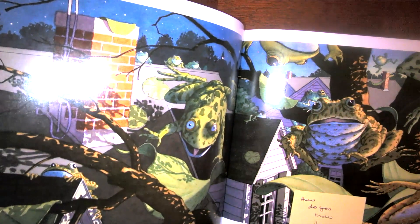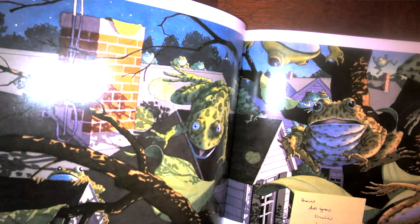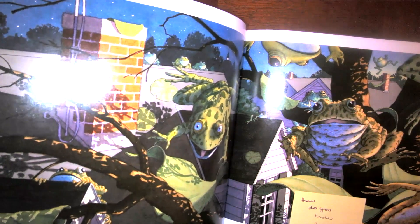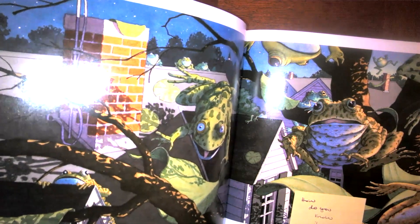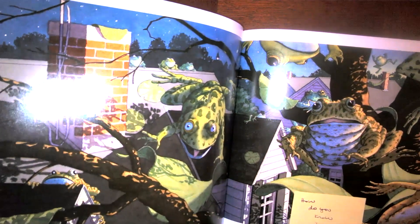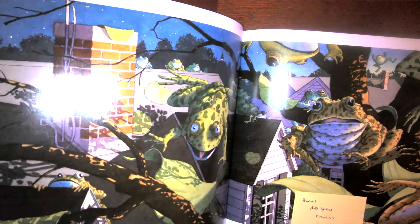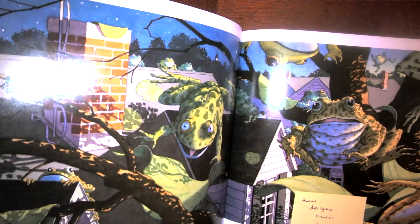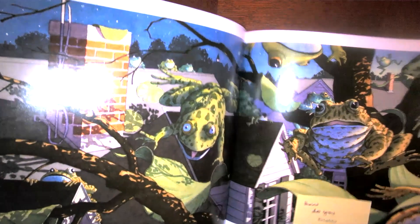Looking around, I notice their lily pads are starting to fall down. If they're falling down, that means the frogs cannot fly around anymore, so it looks like they're having some trouble — they can't fly like they were doing earlier.